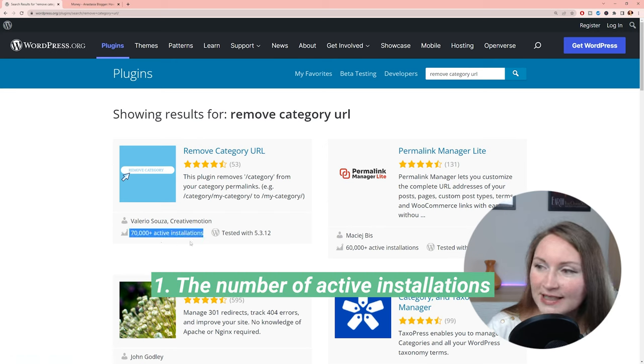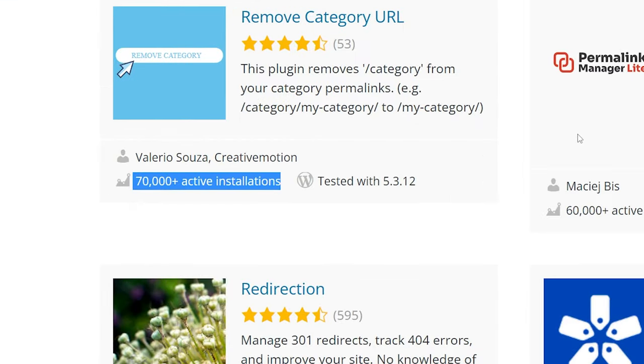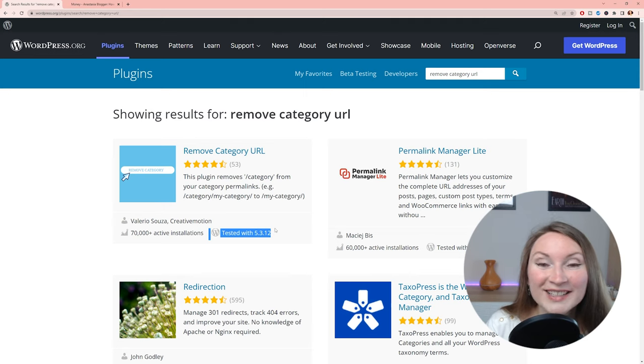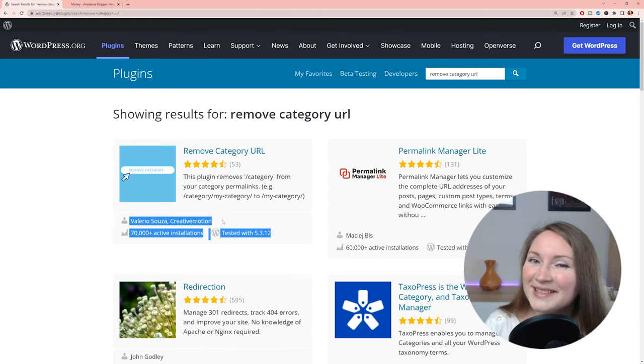Once you open the plugin page, look at the following factors. First, the number of active installations — in most cases, the higher the number, the more likely people like it and it works properly. Next, check how long ago the plugin was last updated. This is very important: sometimes a plugin has a high number of installations, but those happened years ago and the latest version is too old and hasn't been tested with the last few WordPress updates.